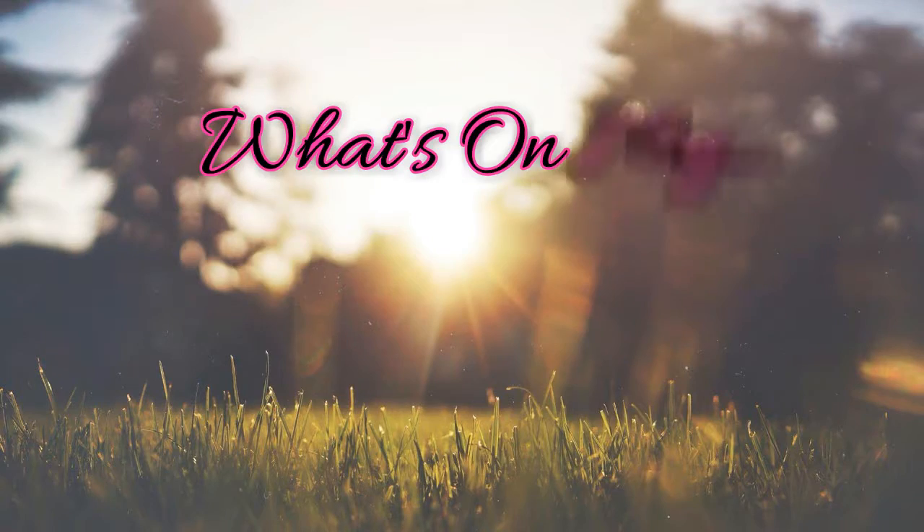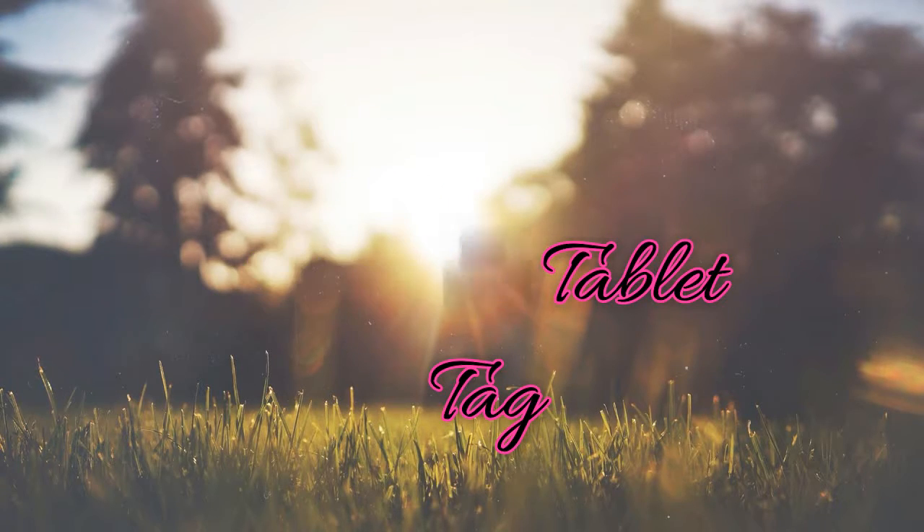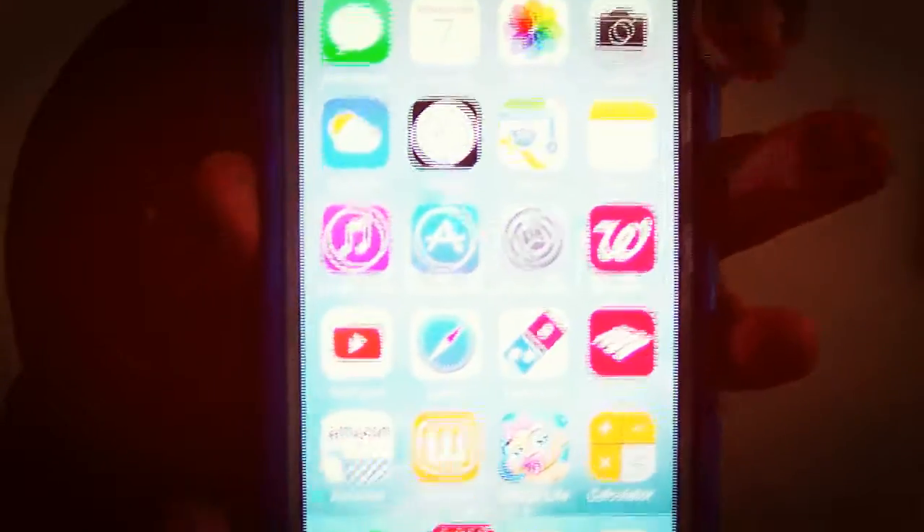Hey guys, it's Kim and I'm going to be doing a 'What's on my phone and what's on my tablet' tag because I do have all these apps, but I do have a lot more on my tablet. So I figured that I would do both today.